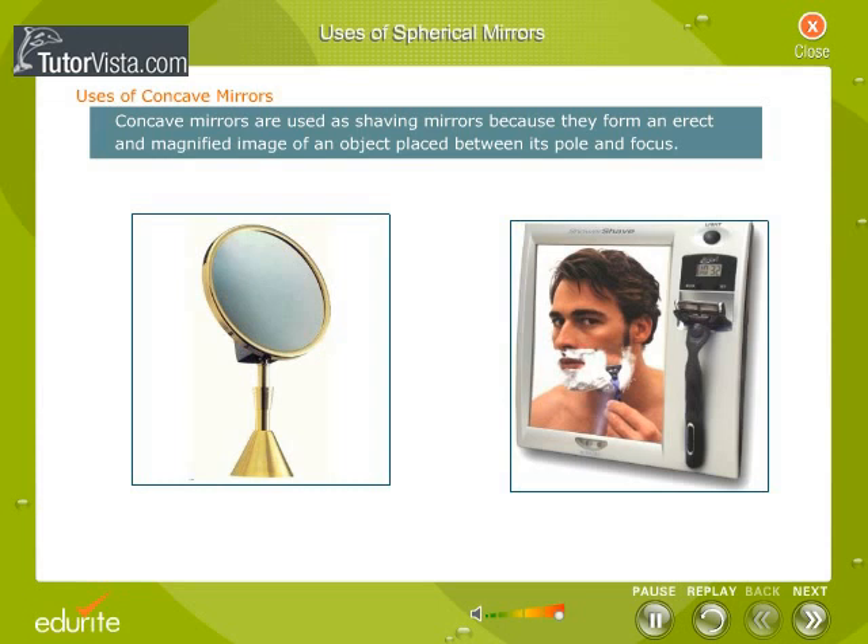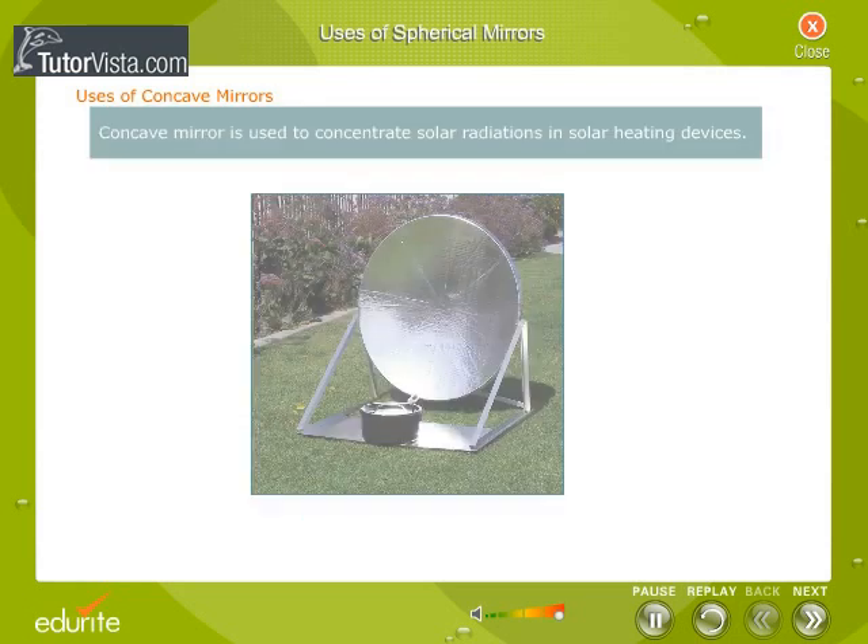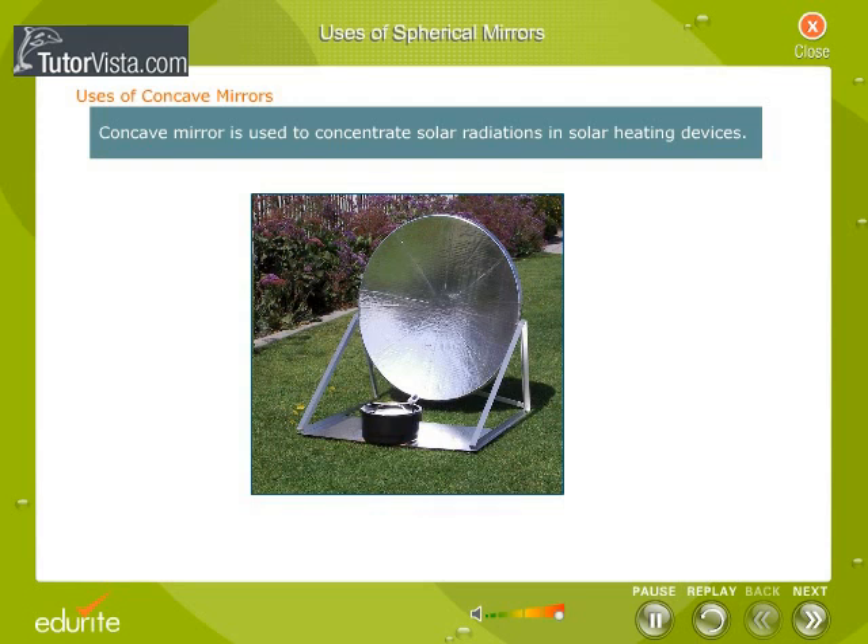Concave mirrors are used as shaving mirrors because they form an erect and magnified image of an object placed between its pole and focus. A concave mirror with a hole in its center is used in the ophthalmoscope. It is also used to concentrate solar radiations in solar heating devices.